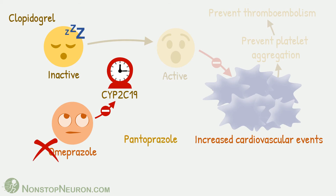Other proton pump inhibitors like pantoprazole and rabeprazole cause minimal CYP2C19 inhibition, so they should be preferred in such patients.